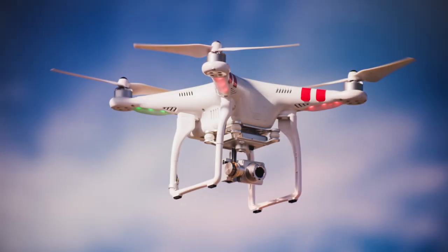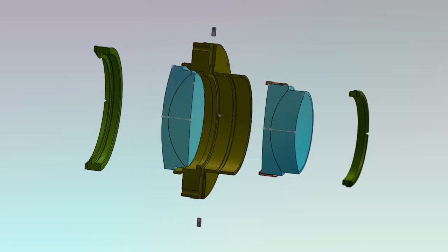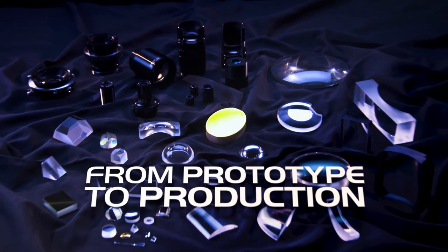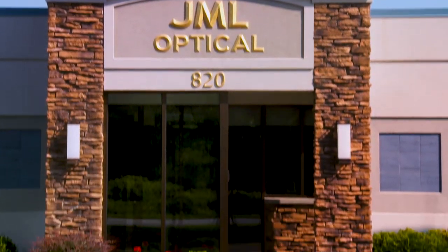If you create solutions using optics, you face technical challenges and creative opportunities. We are here to help you with both. JML Optical designs and manufactures custom optics, from prototype to production. JML Optical provides a single-source solution for custom glass optics.